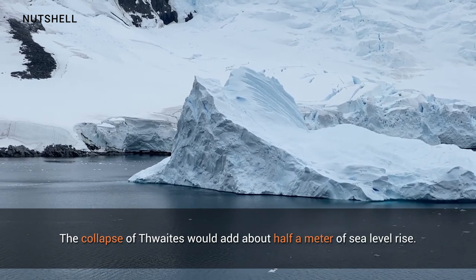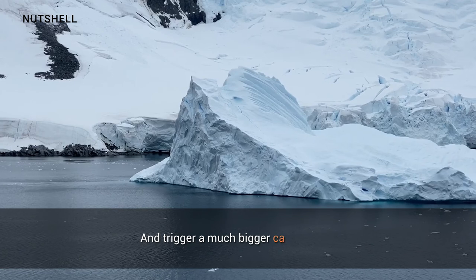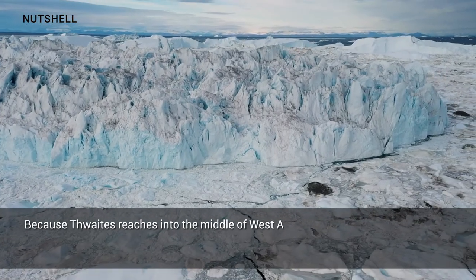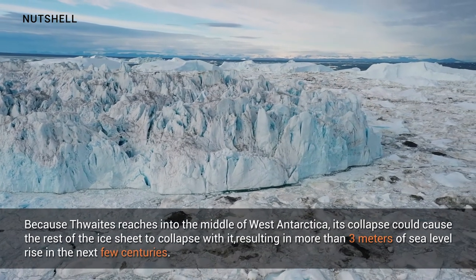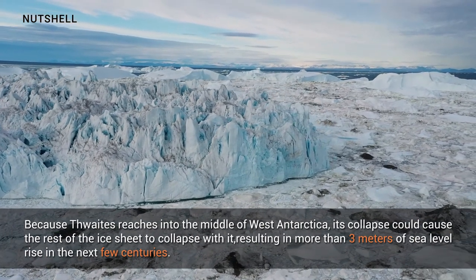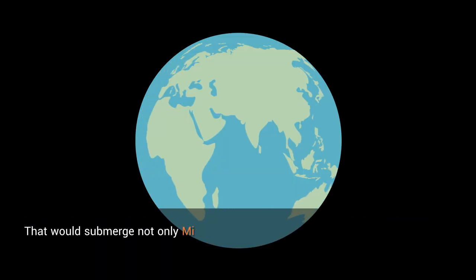The collapse of Thwaites could add about half a meter of sea level rise and trigger a much bigger catastrophe. Because Thwaites reaches into the middle of West Antarctica, its collapse could cause the rest of the ice sheet to collapse with it, resulting in more than 3 meters of sea level rise over the next few centuries.